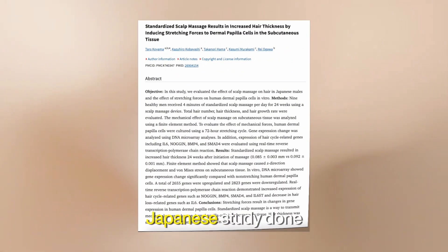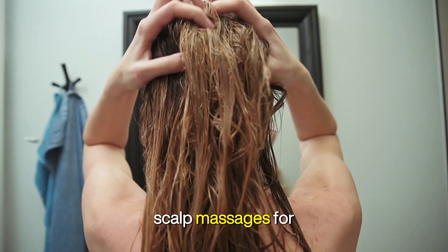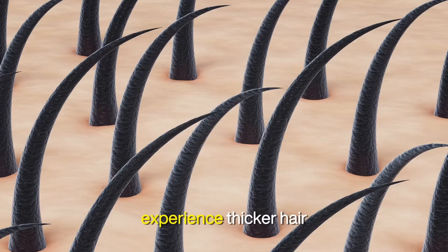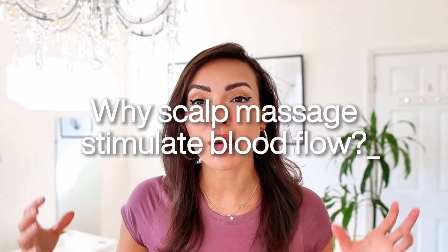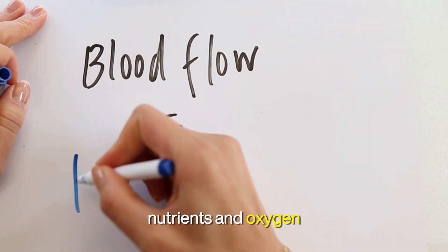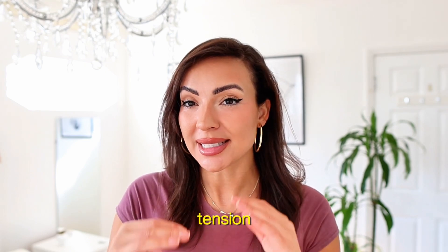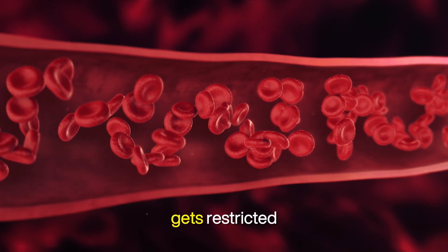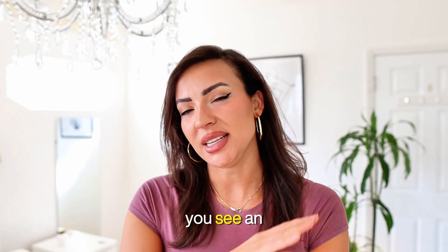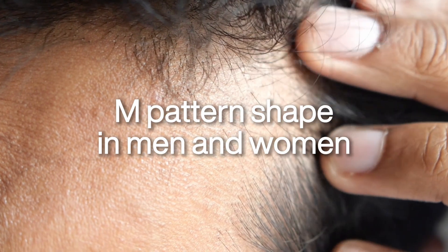Study one was a Japanese study done in 2016. Participants who performed daily scalp massages for just four minutes a day experienced thicker hair and improved hair follicle function in just 24 weeks. Scalp massages stimulate blood flow, deliver more nutrients and oxygen to the hair follicles, and help reduce scalp tension. Scalp tension causes hair loss because blood flow gets restricted — that's why you see the M-pattern hair loss shape specifically in men and in women.